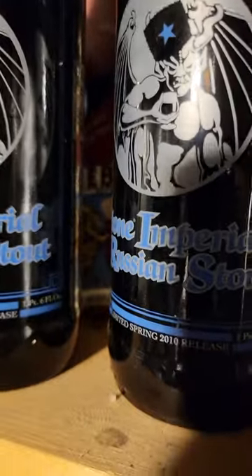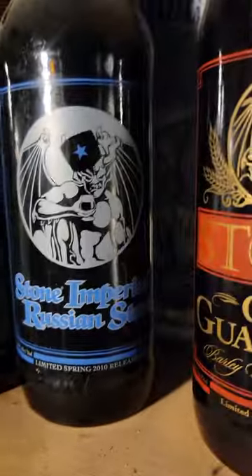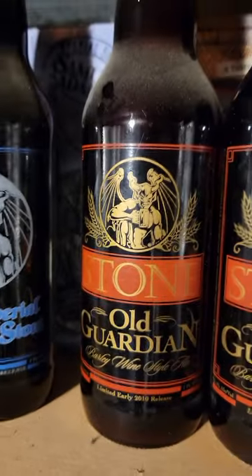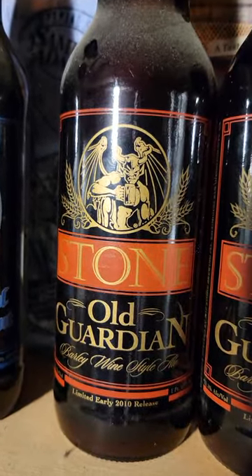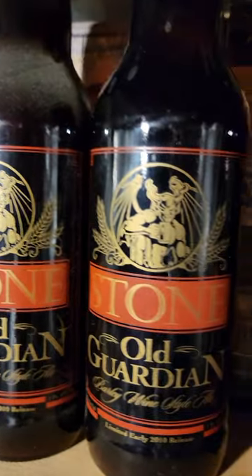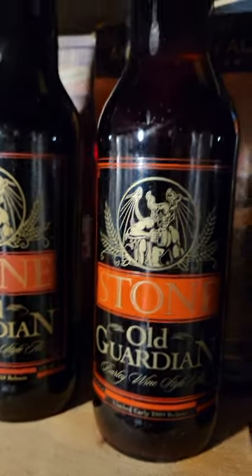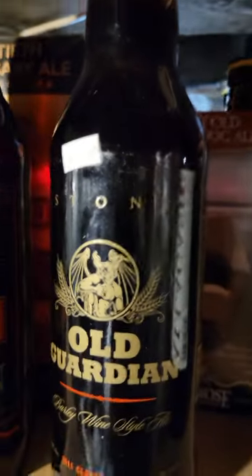Stone Imperial Russian Stout from 2010 — multiple 2010 vintages, plus a 2009 vintage and a 2011. Also some Old Guardian 2010s.